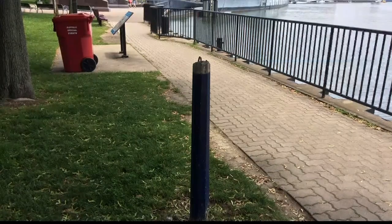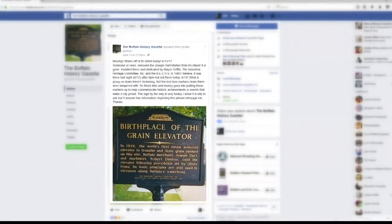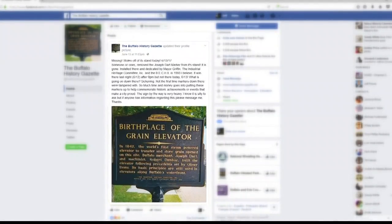We went to where the marker is supposed to be and found that it's no longer there. The marker commemorates where Buffalo's first grain elevator was built.